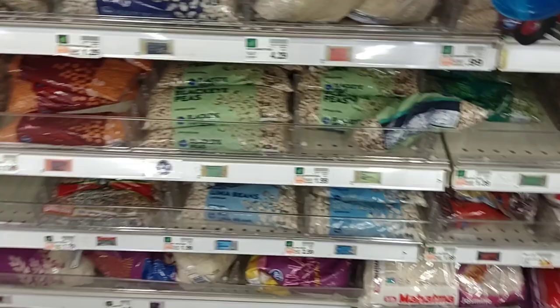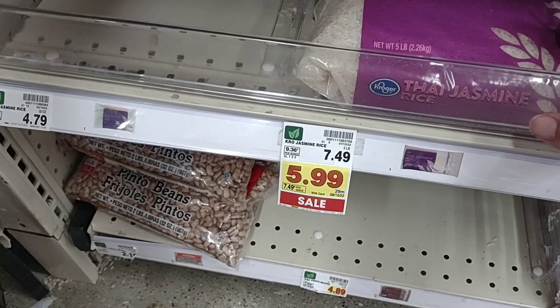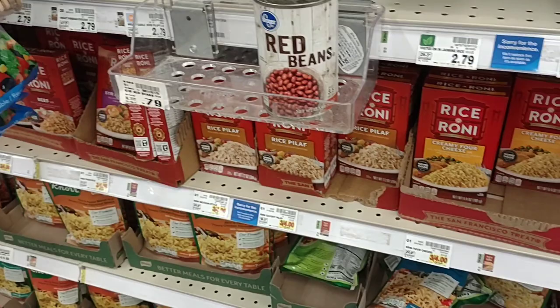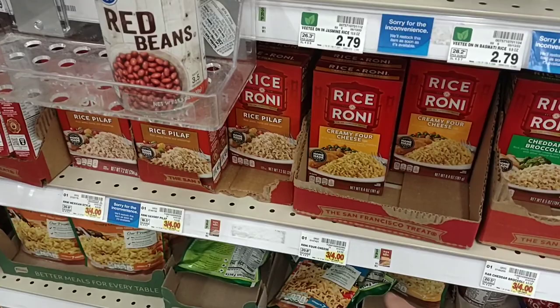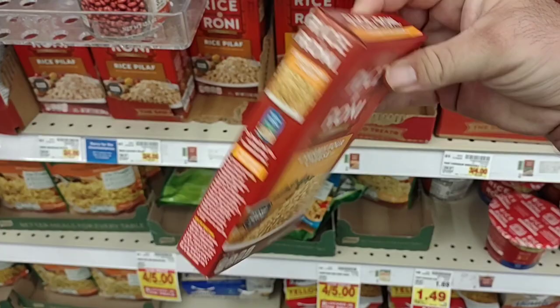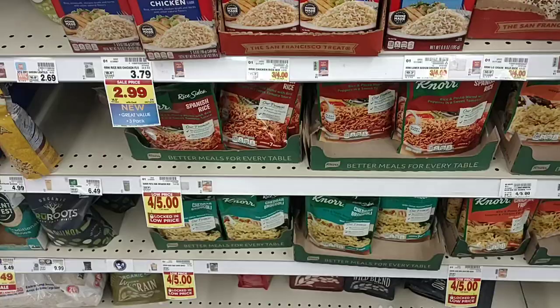They do have some rice on sale here this week. They've got the Kroger Thai Jasmine rice, $5.99 for five pounds, down from $7.49 — not too bad. The Rice-A-Roni is back up to regular price, but the regular price did go up. The last time they had this on sale it was 4 for $5, making them $1.25 a box. Now it is 3 for $4, so $1.34 a box. These were on sale forever for $1 a box. They were $1.50 at Target, so a little cheaper here.